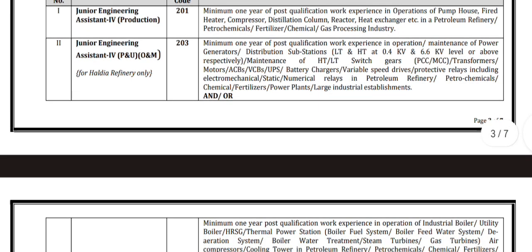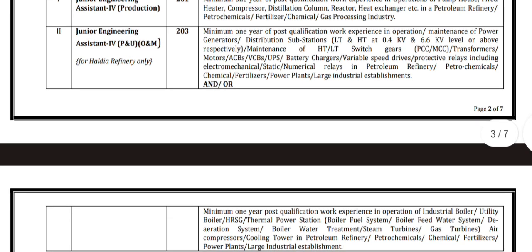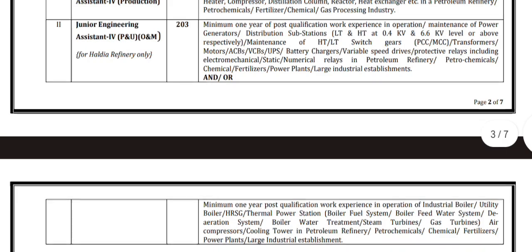Experience in maintenance of HT or LT switchgears, transformers, motors, ACVs, GCVs, UPS, battery chargers, variable drives, thread drives, protective relays including electrochemical, static, and numerical relays in a petroleum refinery, petrochemicals, chemical or fertilizers plants, or large industrial establishments is also required.